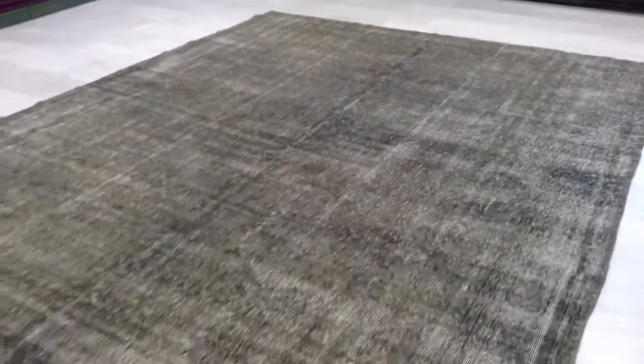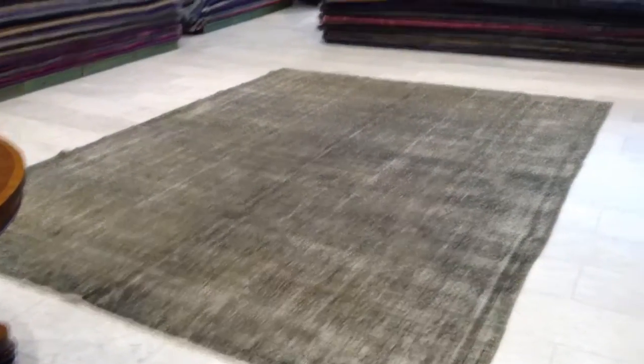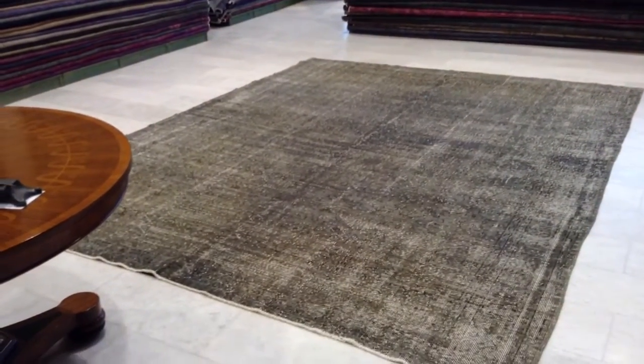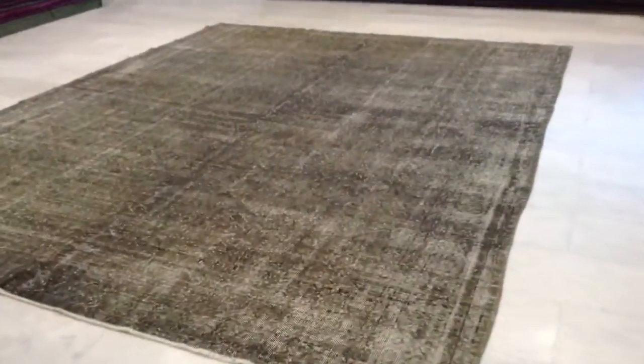It looks a little bit folded in the middle — the line has been made by the fold — but this will leave when the carpet has been left open. We just took it from our piles, so there was a lot of weight on it. This carpet is a lot softer than the previous one you purchased. I'll show you the back of the carpet so you can see the quality of the workmanship.